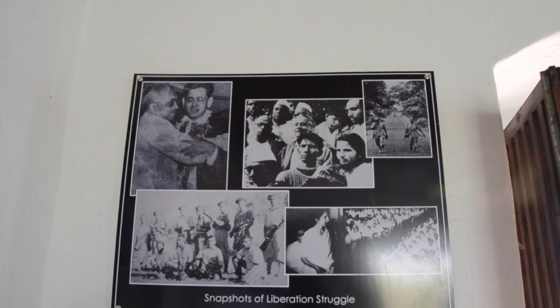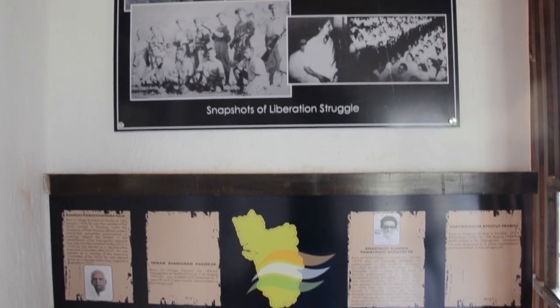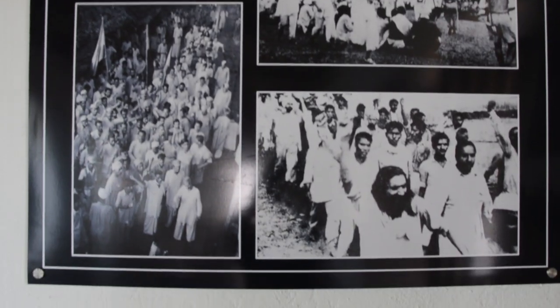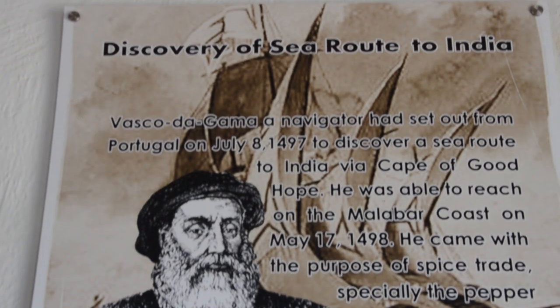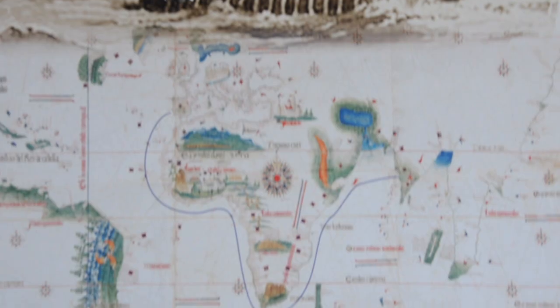The fort could accommodate a fully armed garrison and has a wealth of underground rooms and passages. The fort now serves as a cultural centre and is a prominent tourist attraction, along with the nearby Reis Magos church.